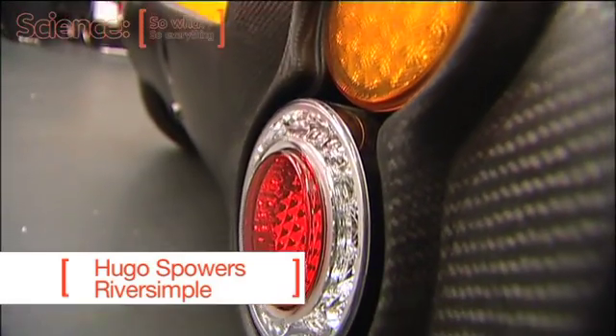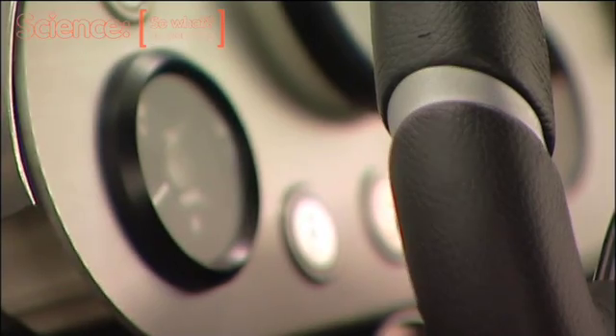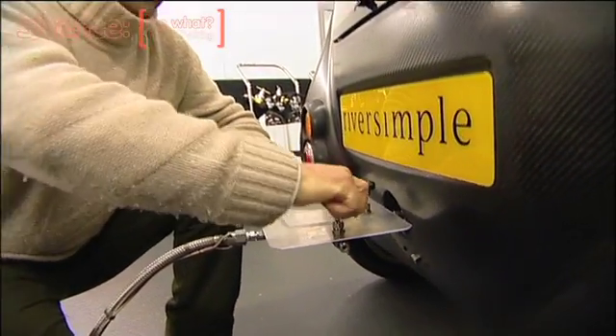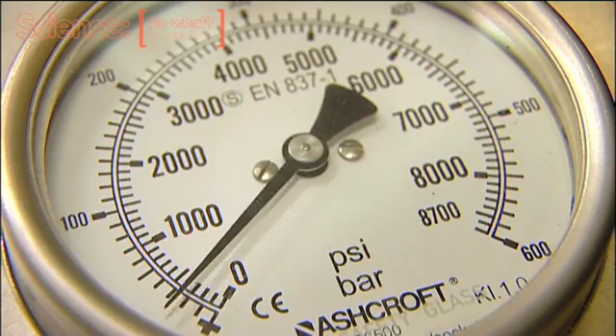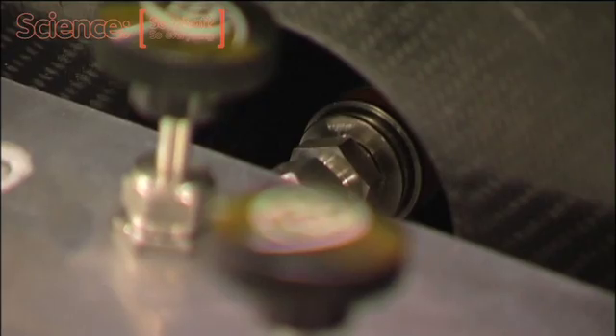My name is Hugo Spowers from River Simple and we've developed a fuel cell car using all the skills that have grown up in the motorsport industry. The big breakthrough that makes fuel cell cars possible is not at the level of the subsystems and the science, it's about how you put the whole thing together.